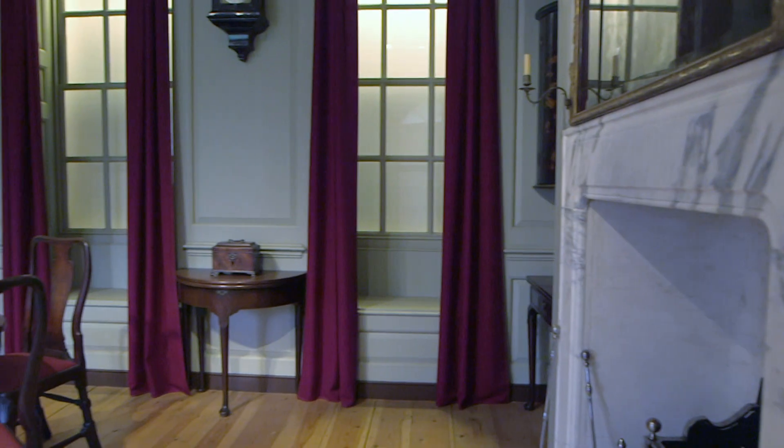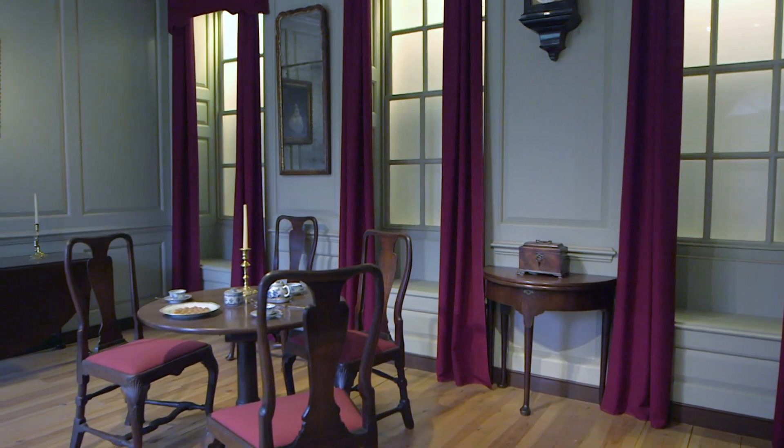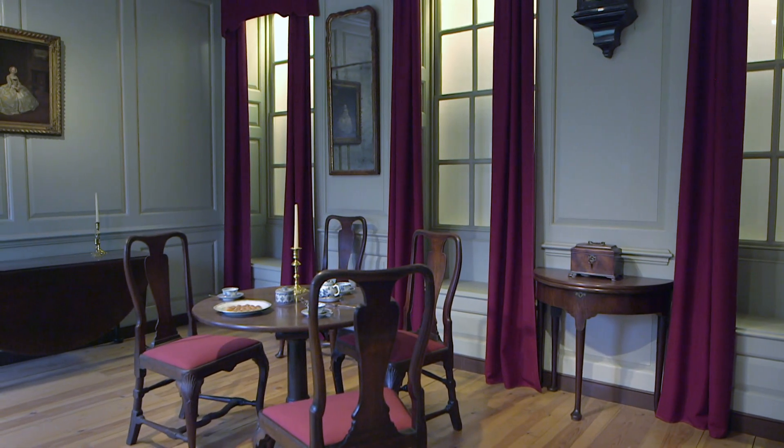We're standing in a 1745 parlour, in the middle of the 18th century in a London townhouse. Nothing post-dates 1745 — everything is an original object from that time. The parlour would have been the room where you could have some meals, you might have dined in here, but also where you would have socialised, where your friends and acquaintances would have come and you could have drunk tea.